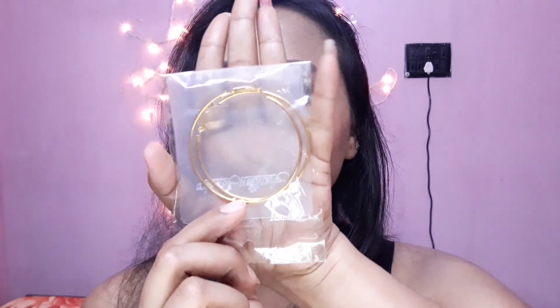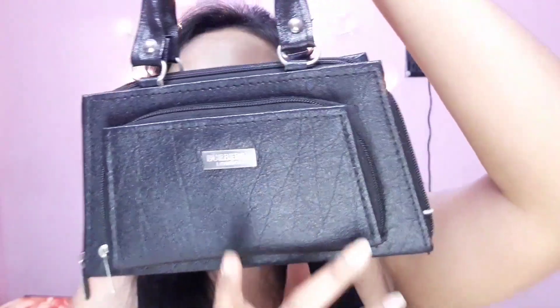The first piece I bought from Hathi Bagaan is this golden hoop earring, and these are for just rupees 10. So let's move on to our next product.